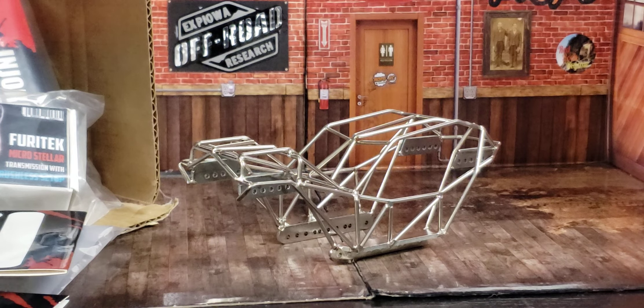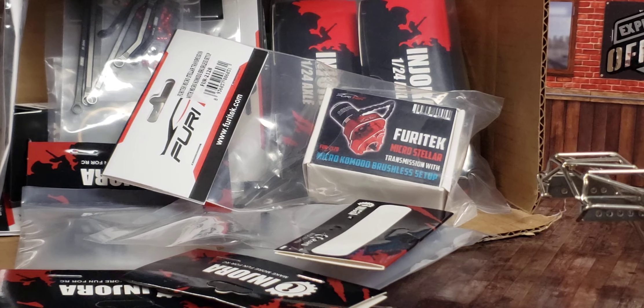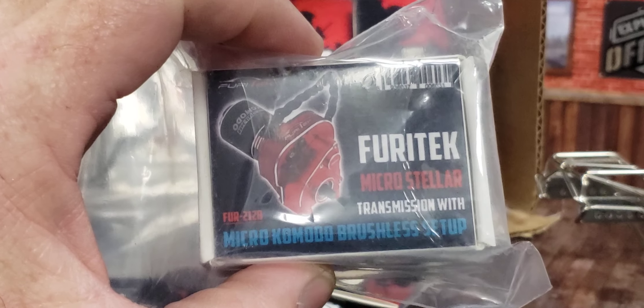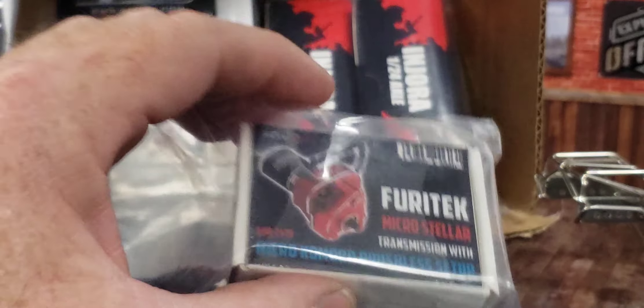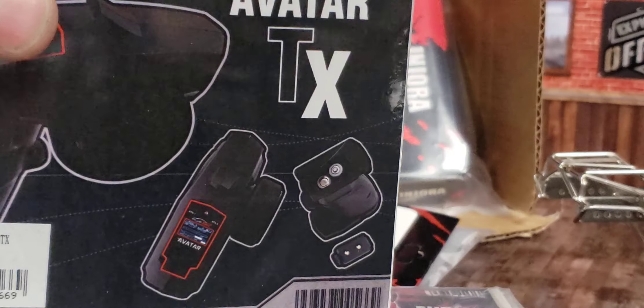I'll ask the person who paid for all this stuff if I can give him some credit on my channel. I don't know that he wants his name mentioned. He's a super good guy from my limited experience with him so far. He has literally paid for this chassis, which I'm sure is not cheap, and an entire box full of FuryTek goodies. There is some incredible stuff in here. It's going to have this micro-stellar transmission — it's some really fancy, nice stuff.